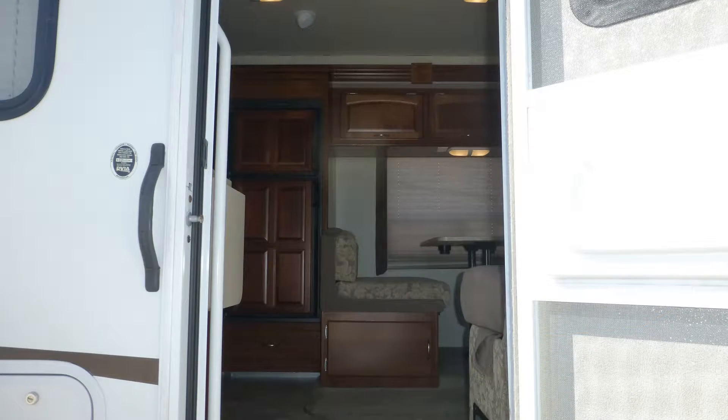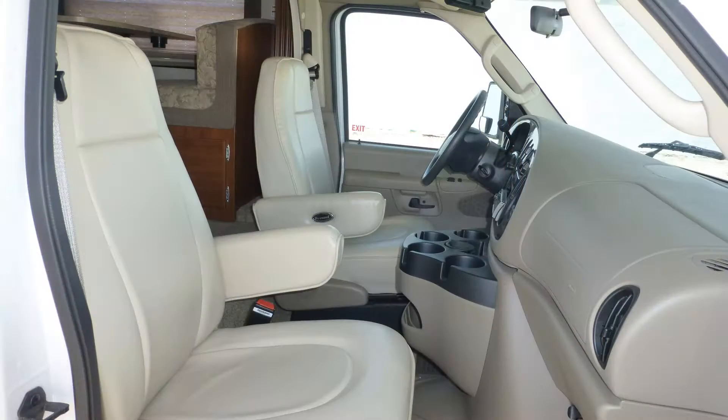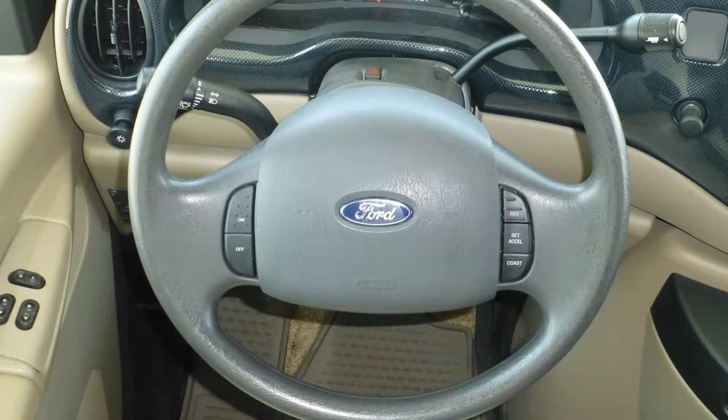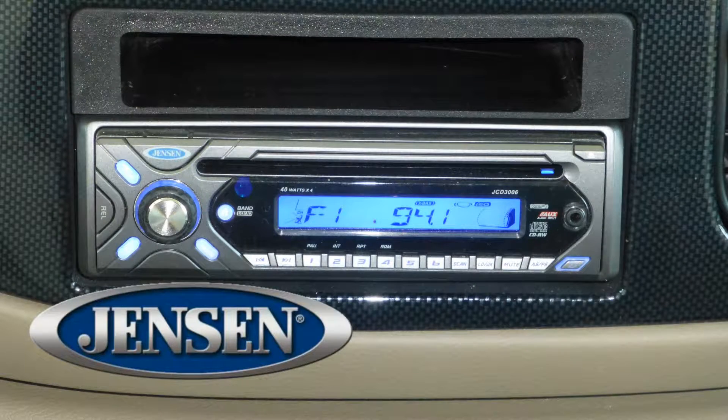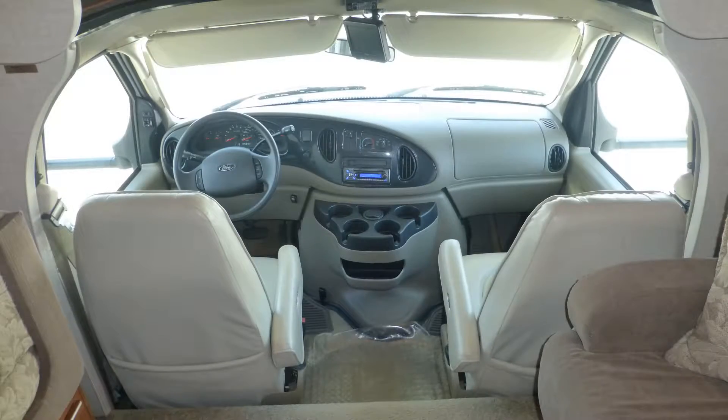The tinted windows provide protection from interior fading. Entering this Class C coach, you'll immediately feel like the royalty of the road. Highway travel is made comfortable with premium leather captain's chairs, tilt steering with cruise control on the wheel, in-dash AM-FM CD multimedia player stereo, power windows and door locks, and map lights.